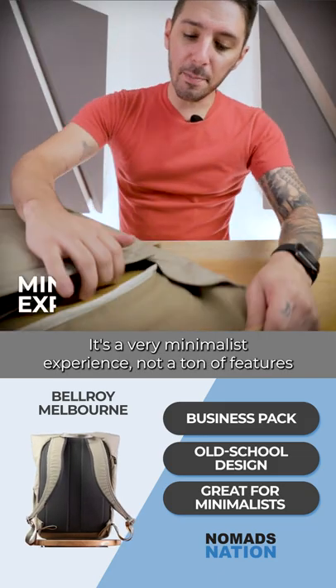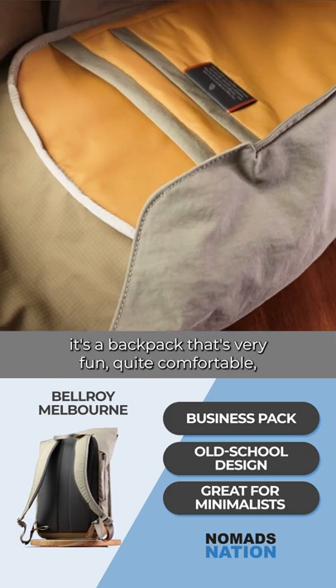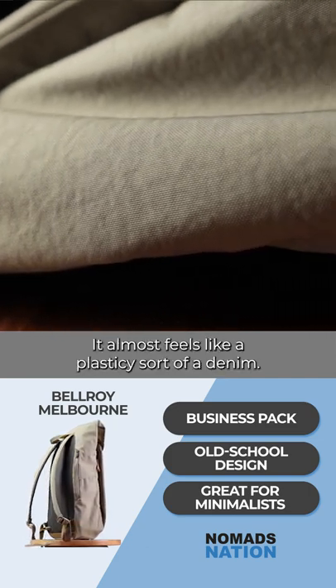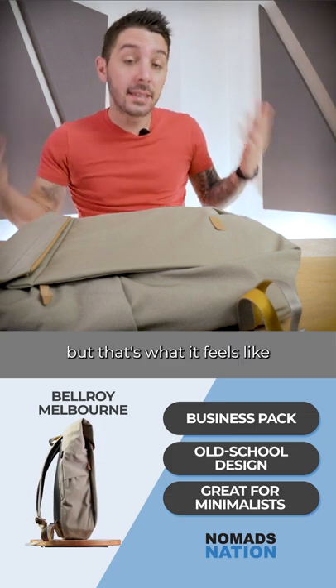It's a very minimalist experience — not a ton of features in organization — but overall it's a backpack that's very fun and quite comfortable. I really dig the exterior materials; it almost feels like a plasticky sort of denim. I know it's a weird combination, but that's what it feels like, and it just gives it a very unique vibe.